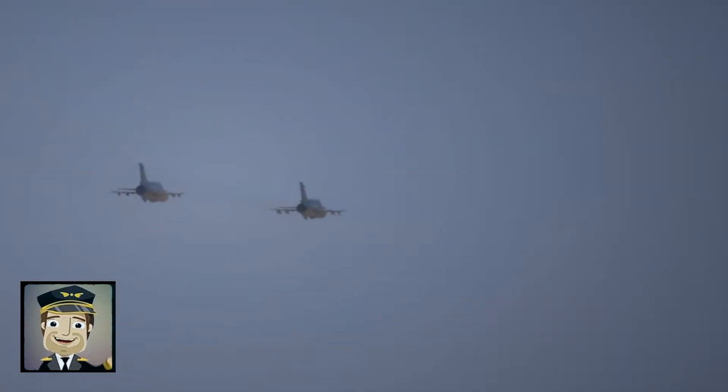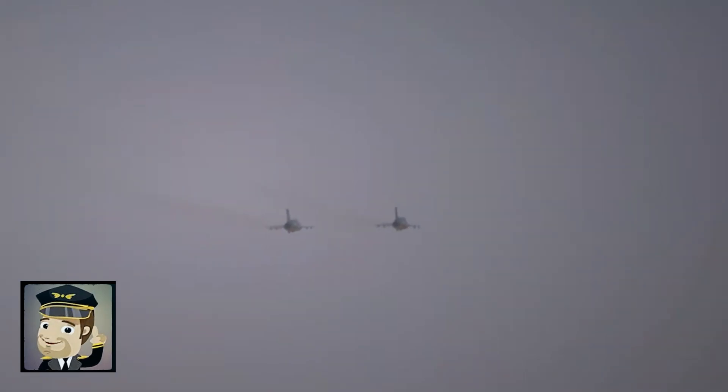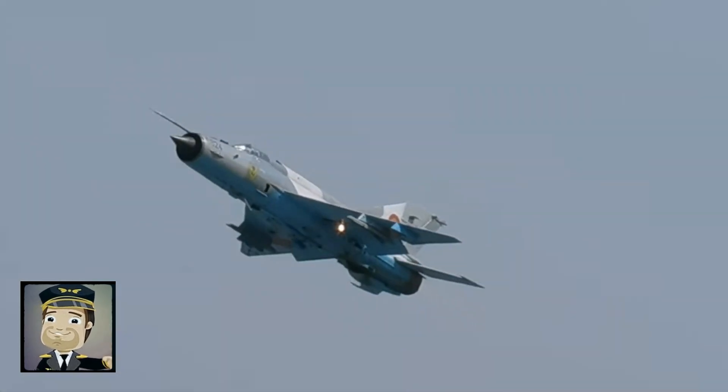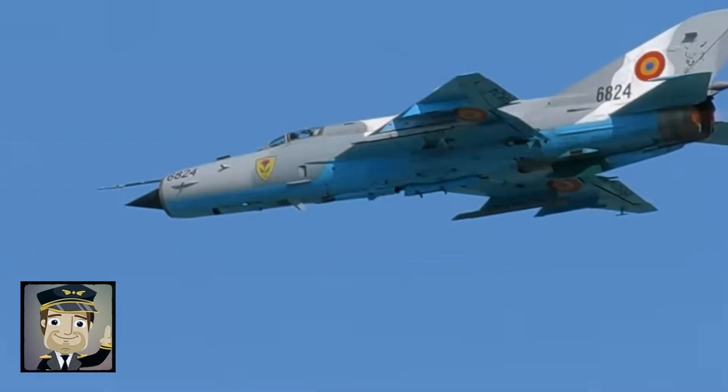For decades, it served as the backbone of the air forces of numerous Soviet-aligned countries, including India, Egypt, Hungary, and many others. Its global presence made the MiG-21 one of the most produced aircraft in history, with roughly 11,000 units built.